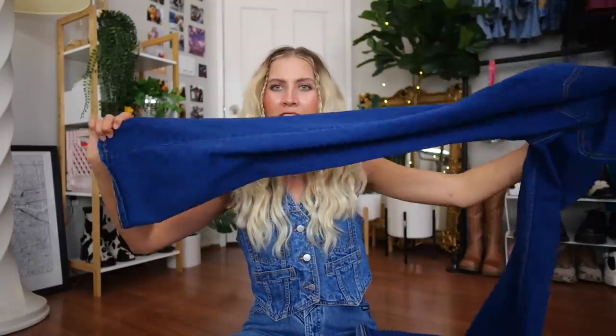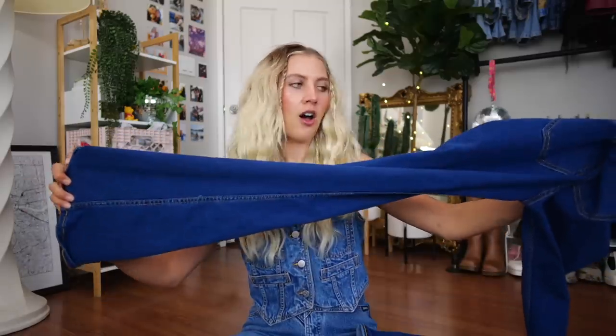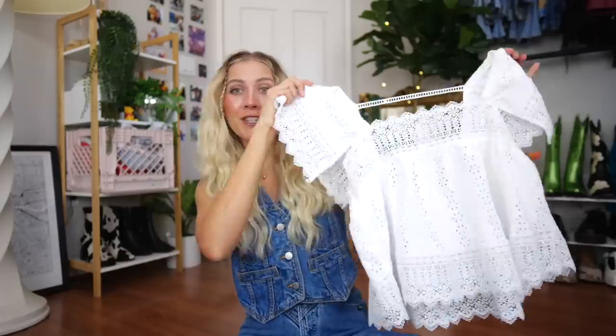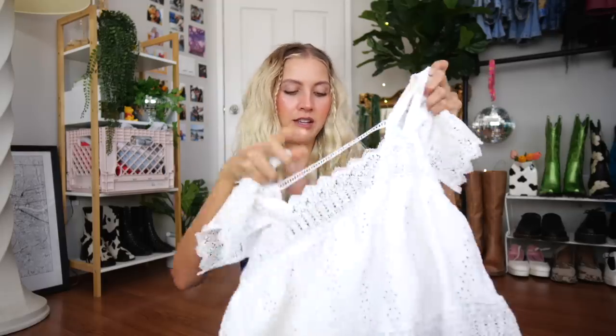I'm going to go through all the items I thrifted, then do the try-on portion and talk through the outfits to perfectly transform myself into this specific aesthetic. I haven't tried anything on yet, so I'm hoping it fits. The first piece I thrifted were these flare jeans — originally from Zara. Look at that — this is exactly what I saw on different outfit inspo boards. They ended up being $12.49. Then I got these maroon purple shorts — I saw Daisy in a lot of shorts and they just make sense with this style. Originally from Universal Thread, $4.79.